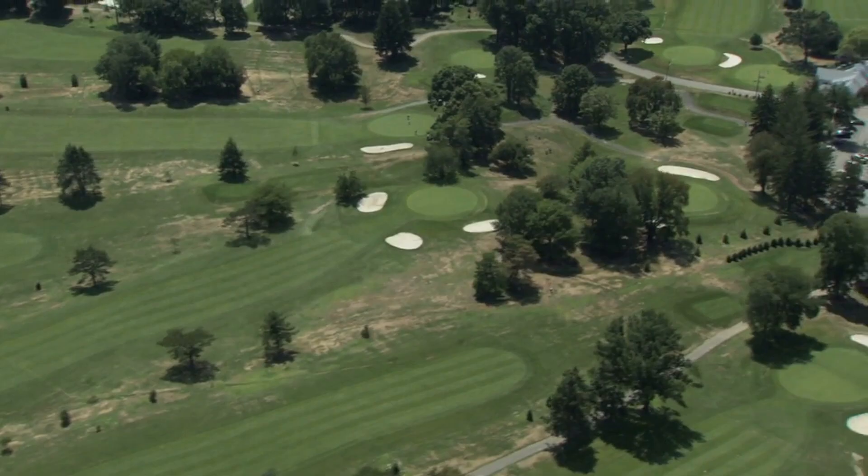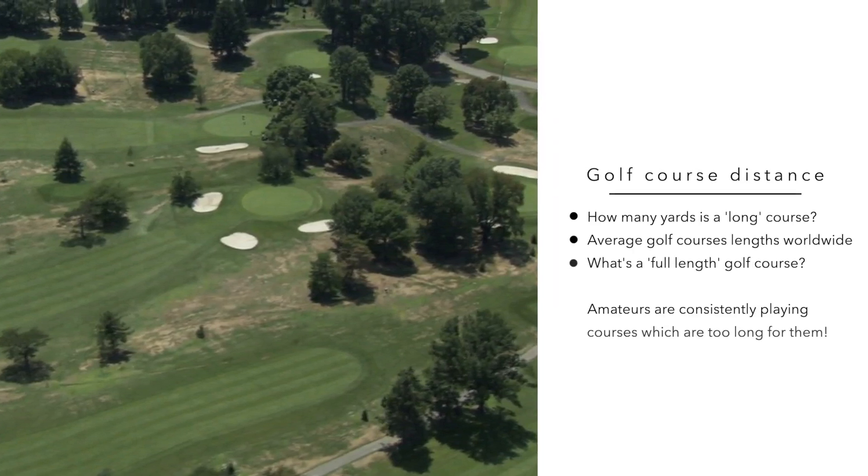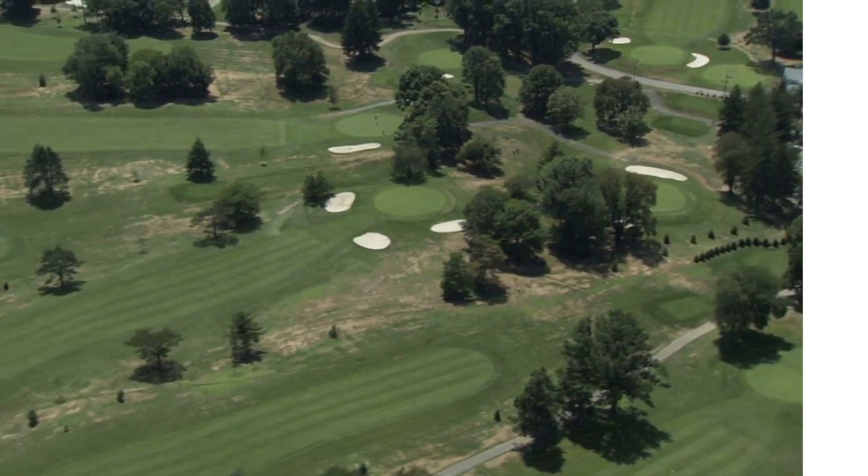But when we look at golf distance and golf courses, what is the reality when considering how many yards a long golf course actually is? In this video, we analyse how long both a long and short course really are, take a look at average golf course lengths throughout the world, answer how long a course has to be to qualify as a full-length golf course, and finally explain why the vast majority of amateur golfers are actually playing golf courses which are far too long for them.